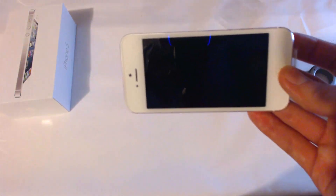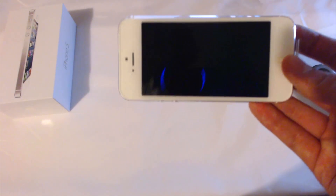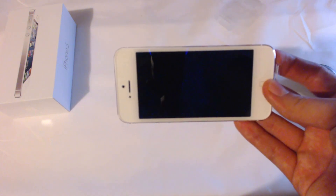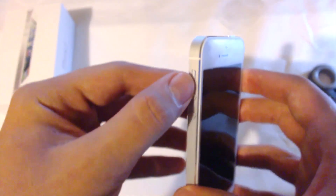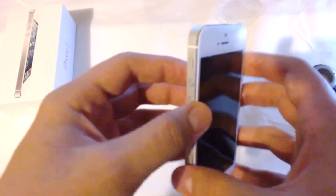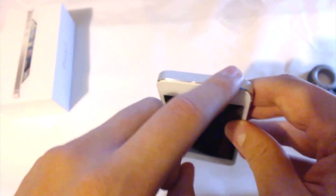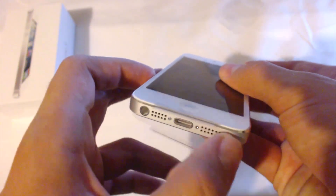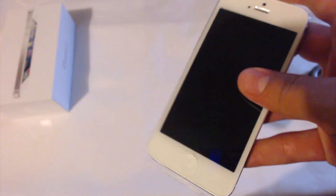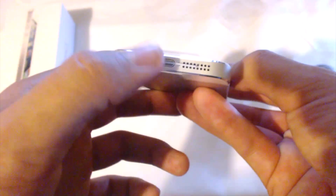Looking around the sides, you've got the same buttons — the vibrate switch, volume up and down, and the lock and unlock power button. But you'll notice the headphone jack is no longer at the top because it's been moved to the bottom. I'm not too sure how I feel about that, but I guess I'll get used to it. Here's the new Lightning connector, new speaker — supposedly smaller yet better. And there's the new nano SIM slot, not a micro SIM anymore.